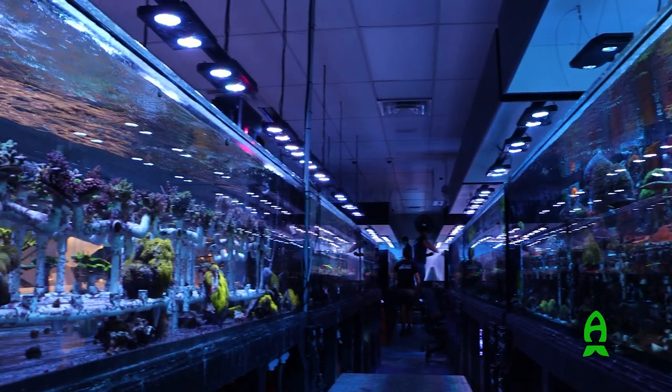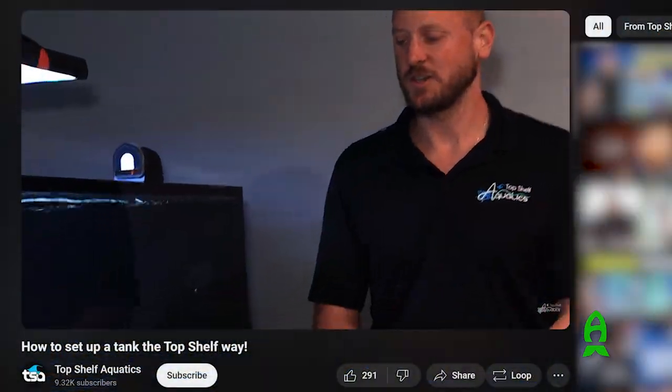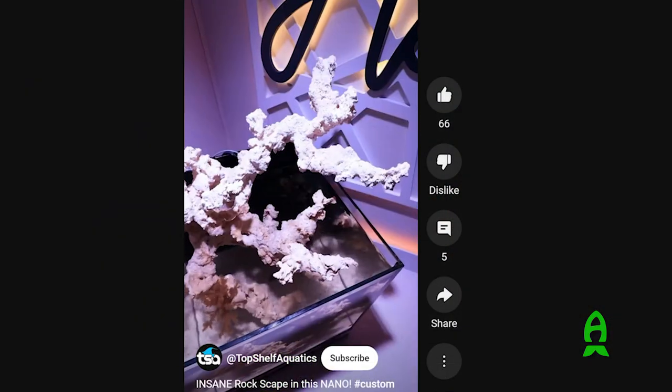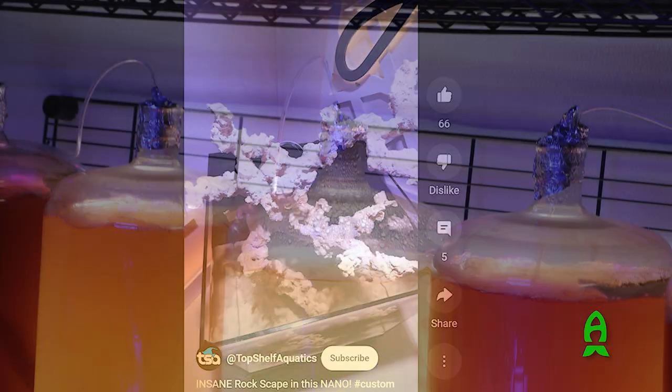The farm is massive — a lot bigger than their storefront. Kevin, one of the other owners of the store, is clearly a master aquascaper with bonsai-esque rockwork, but he's also a bit of a MacGyver. You can see his touches on everything.